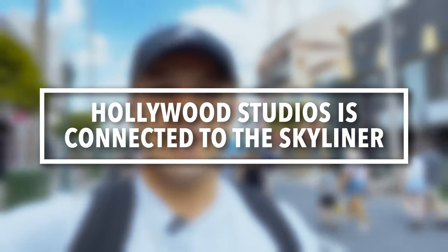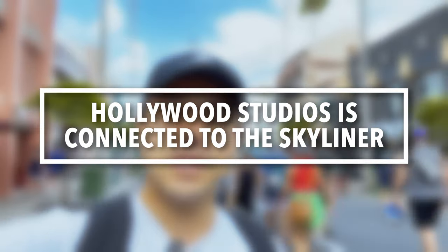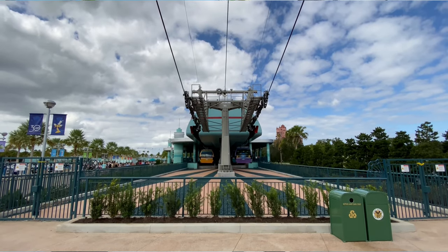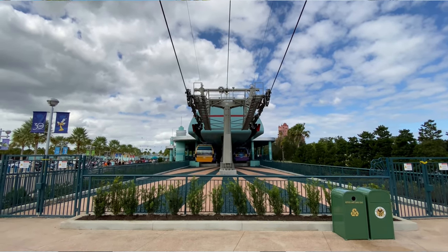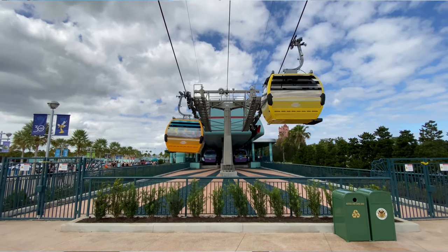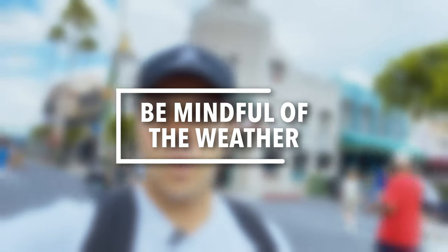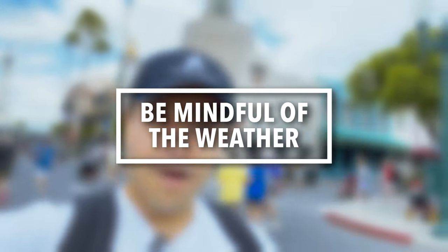The next tip is that Disney's Hollywood Studios is connected to the Disney Skyliner, making it a really convenient park to visit depending on which hotel you stay at. Certain Disney World hotels are connected to the Skyliner, so if you're spending a lot of time at Hollywood Studios or Epcot, look into those hotels. Be mindful of weather — since the Skyliner is up in the air, lightning in the area can cause a temporary halt in service.